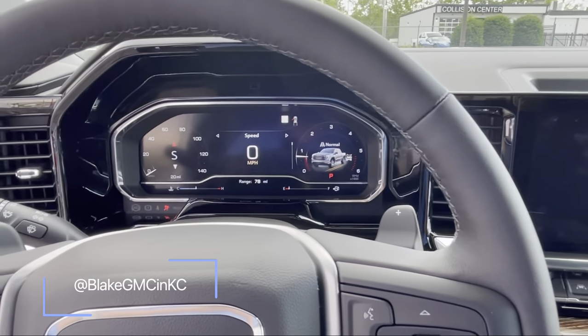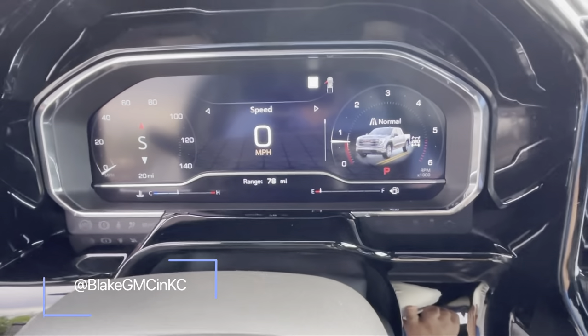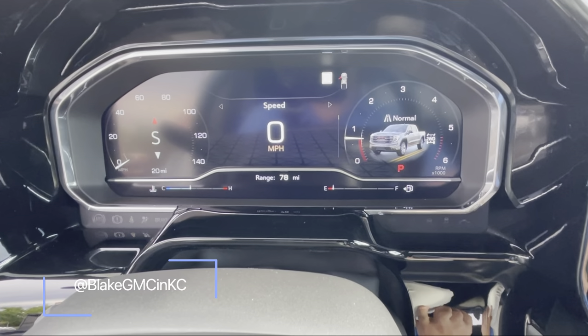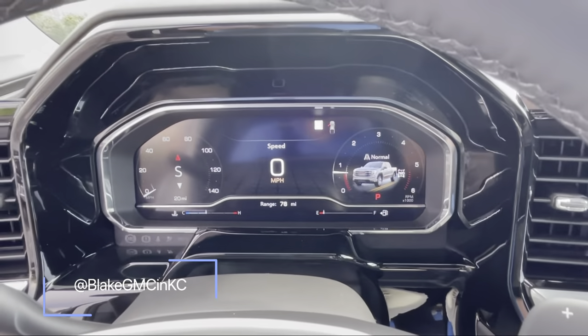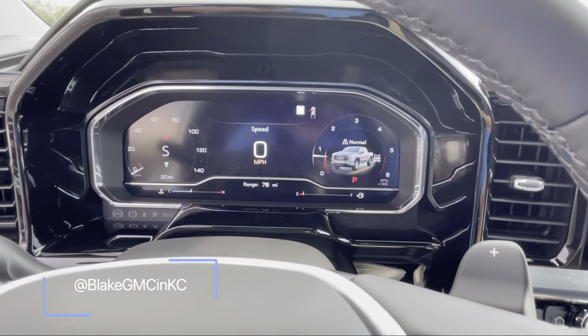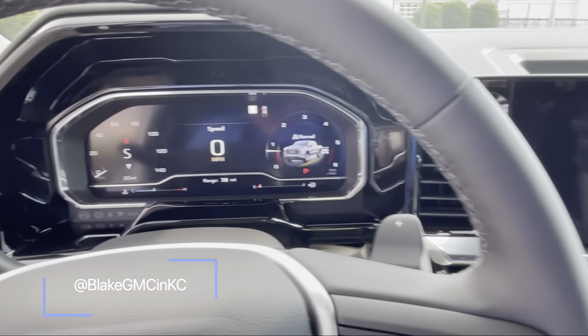There are two screens — one in front of the steering wheel. It shows a range of 78 miles at about an eighth of a tank, so doing the math on that, it's roughly 550 miles on a full tank, which is pretty impressive.